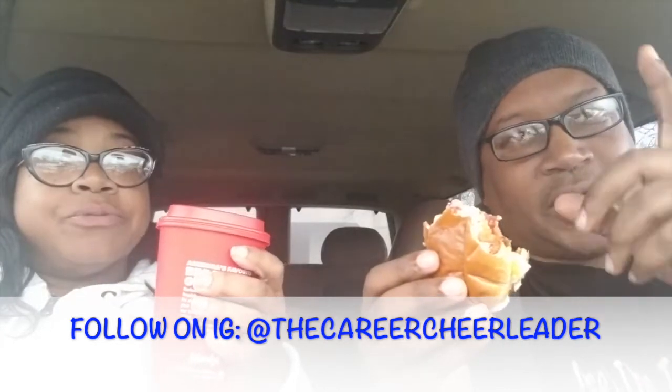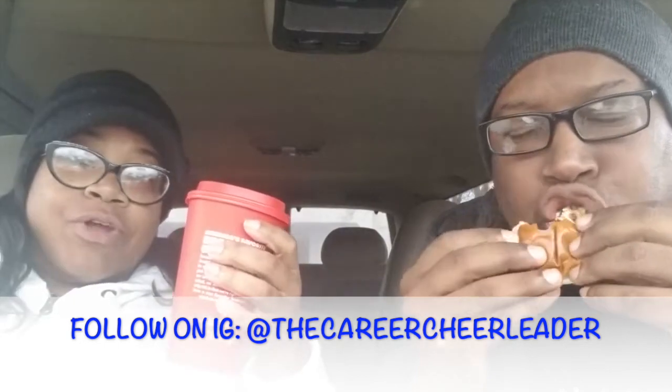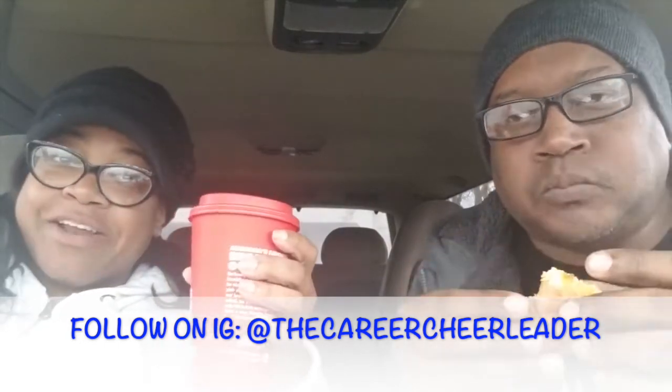The prices — for the Baconator, the regular Baconator is a little up there. But the combos are pretty reasonable, you know, compared to any other spots. Yeah, that's what I noticed too — compared to other breakfast spots. It's a decent size. Shout out to Carver, the career cheerleader. That is delicious.